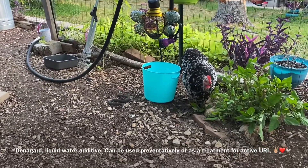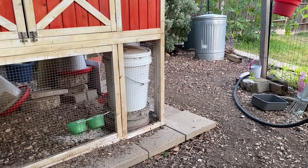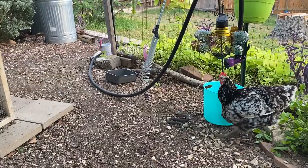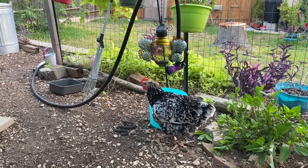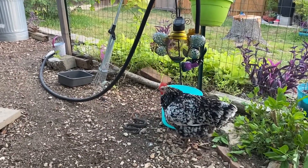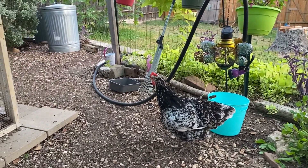Denigard is nice because it has a preventative dose for when your chickens aren't sick, versus a stronger dose when they actually are sick. The downside is you can't control exactly how much each chicken drinks, so it's convenient but not as accurate as injections. I've mainly used Denigard when I bring in new chickens — I give them a round of Denigard in their water while they're quarantined away from my flock, just as a little extra boost.